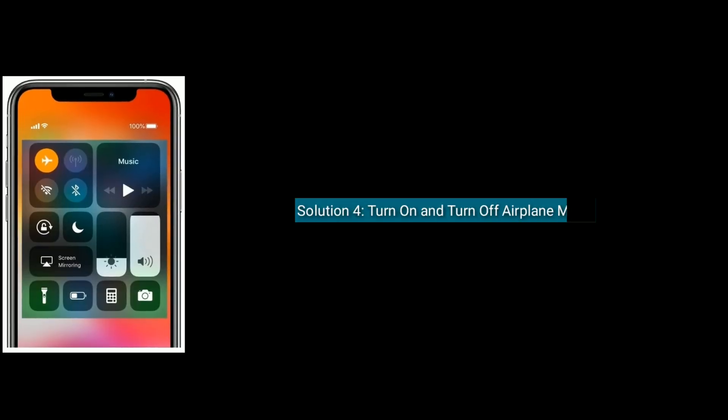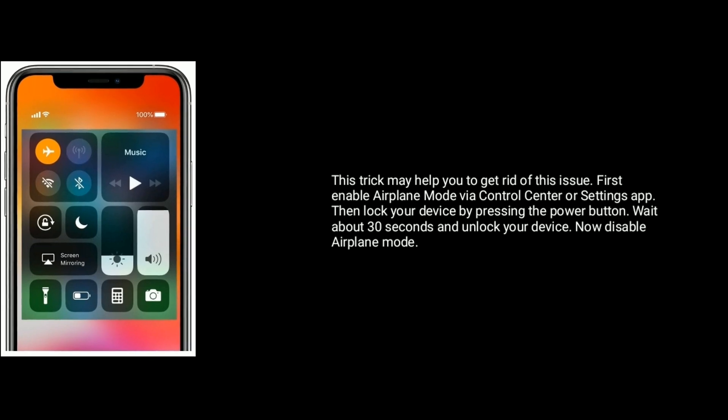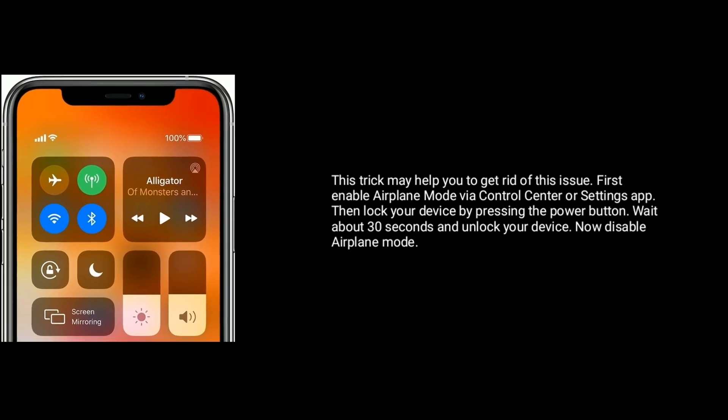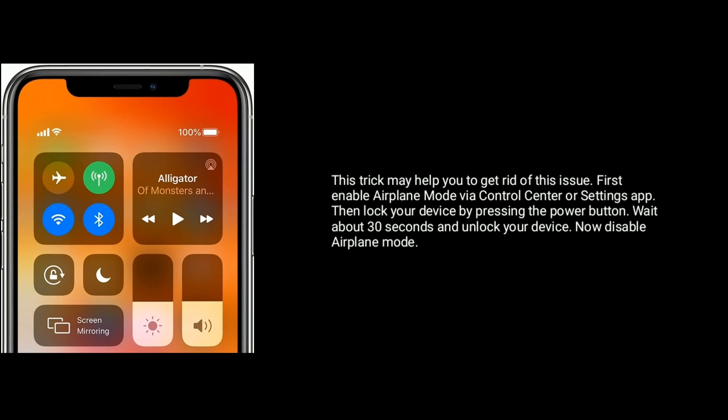Solution 4 is Turn on and turn off airplane mode. This trick may help you to get rid of this issue. First enable airplane mode via Control Center or Settings app. Then lock your device by pressing the power button. Wait about 30 seconds and unlock your device. Now disable airplane mode.